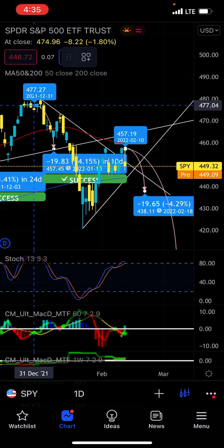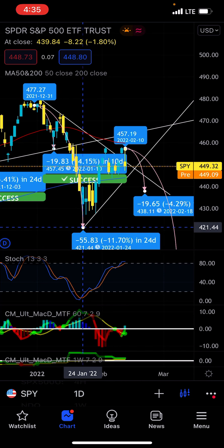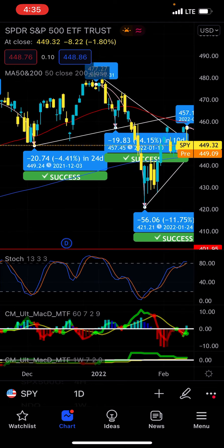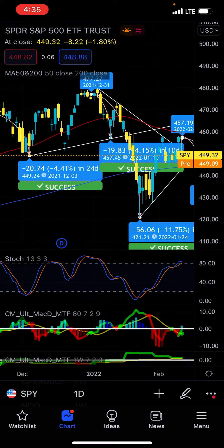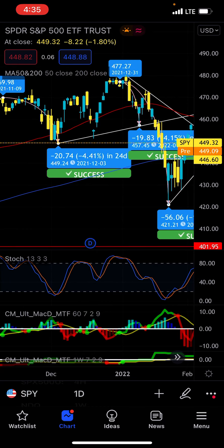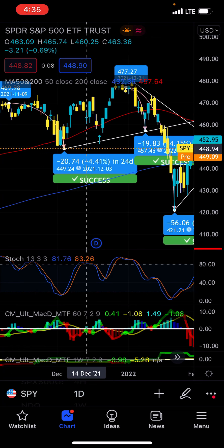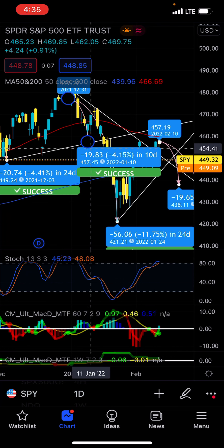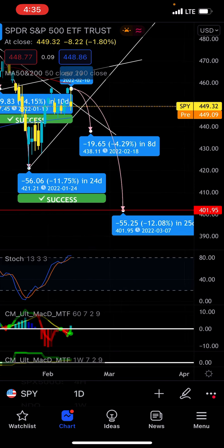We have our first drop that started back from here and it took us all the way down about 55 points, down to the lows of January 24th. It's kind of the same process — we're looking at certain levels and doing the same instances again. Even the first drop on the daily bear trigger took us down 20 points, and the second level took us down like 55-56 points.